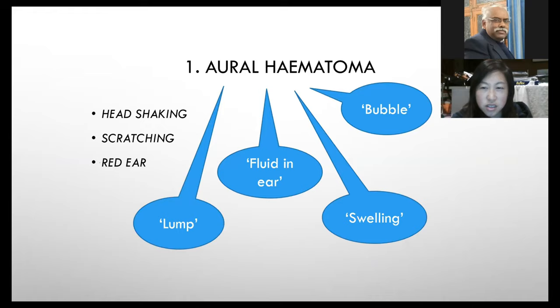The signs of an aural haematoma include head shaking, scratching, and a red ear. Clients often won't know how to describe it — they might say there's a lump, some fluid, a bubble, or swelling in the ear. When you hear this described on the phone, it's always good to think in the back of your mind: it's probably a haematoma.